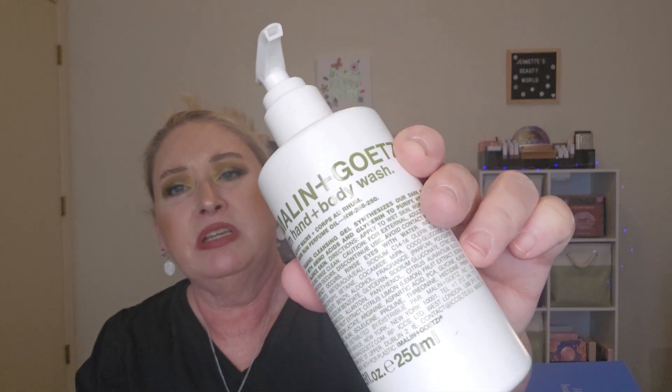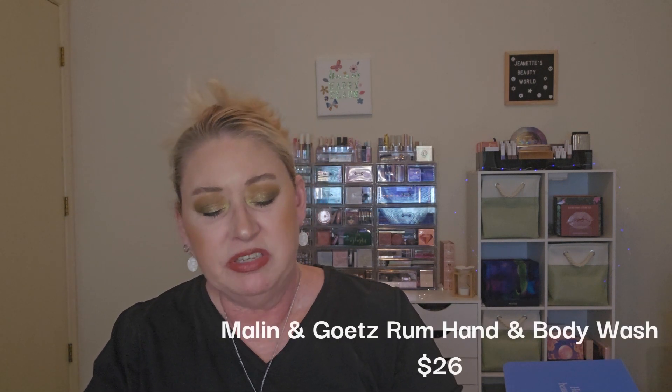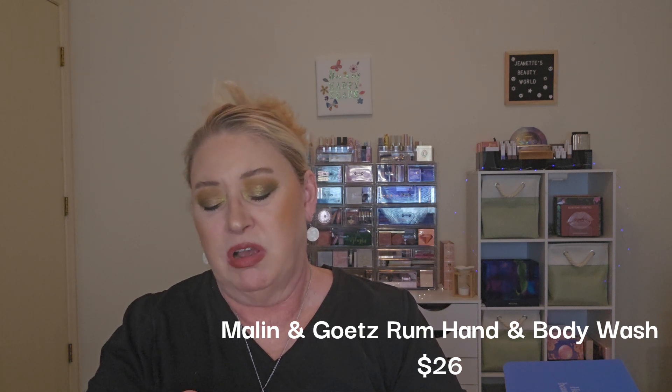The next is from Malin and Goetz — Rum Hand and Body Wash. Again, this was a category where there wasn't anything else that I wanted. Since I can use it as a body wash or hand wash, I figured I'd try it. It kind of smells good. Foaming cleansing gel synthesizes their dark rum scent with amino acids and glycerin to purify, hydrate, and balance skin. I'll try that out. That was the fourth item that I chose out of the six.